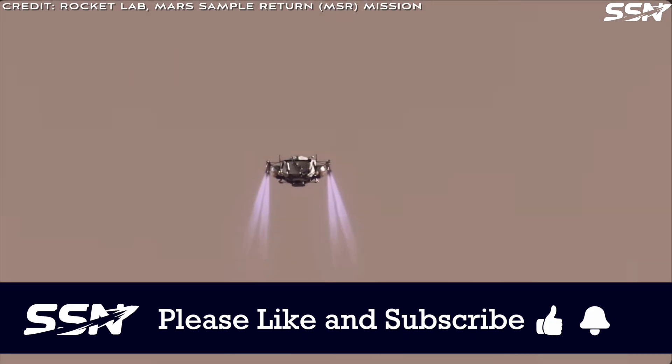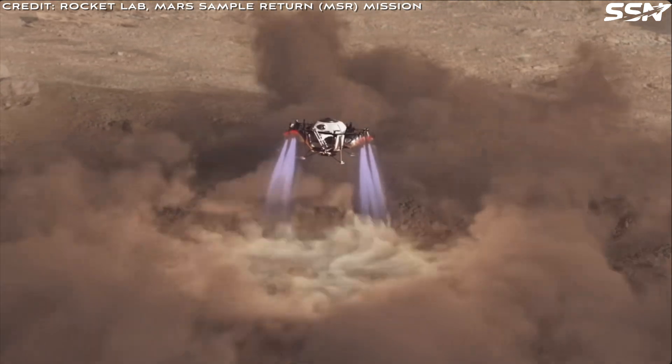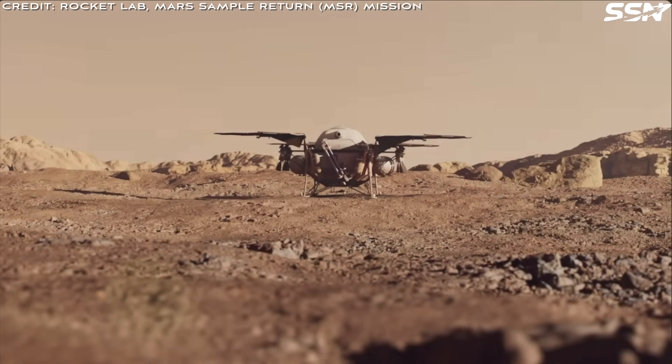Eight companies received funding for the Mars sample return study last year. Those companies are Rocket Lab, Lockheed Martin, Blue Origin, Quantum Space, L3 Harris, Northrop Grumman, SpaceX, and Whitting Hill Aerospace.